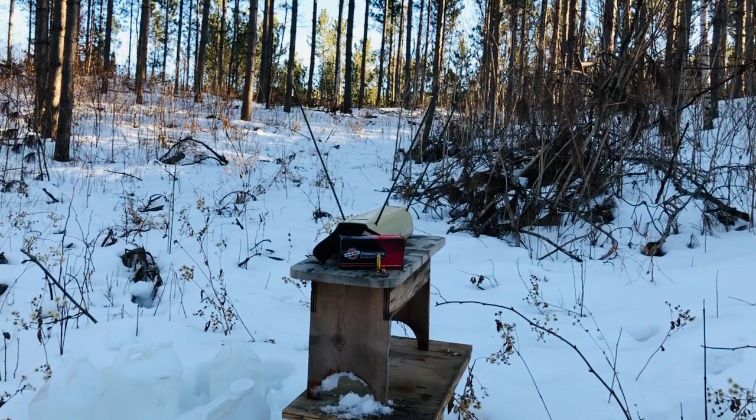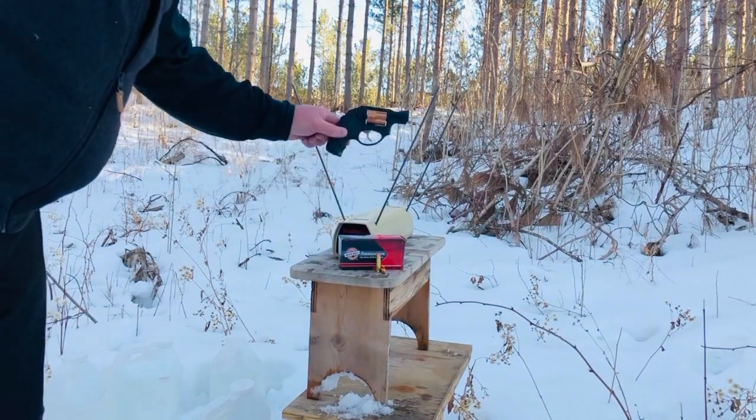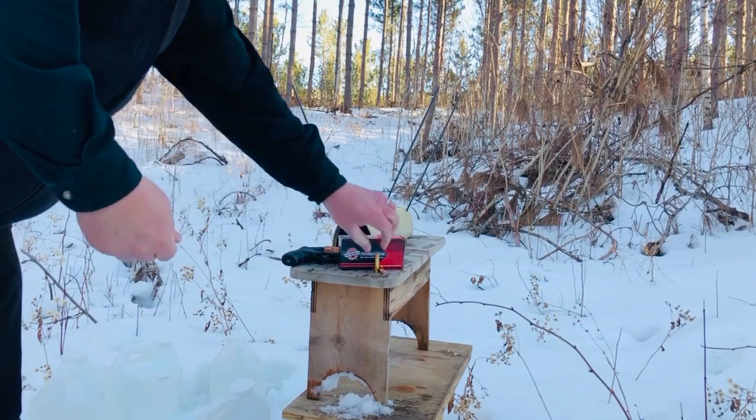Greetings Discreet Defenders. I think we might finally have the proper sky conditions to test out the Honey Badger ammunition from Black Hills through the Ruger LCR across the Pro Chrono for velocity.